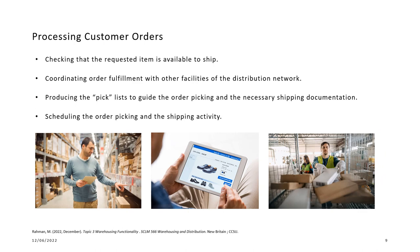Processing customer orders requires ensuring daily, hourly, or whenever picking occurs that the available item is able to ship out. This includes coordinating order fulfillment with other facilities in the distribution network, producing the pick list to guide order picking, providing the necessary shipping documentation — either printed or on a handheld device — and scheduling the order picking and shipping activity.